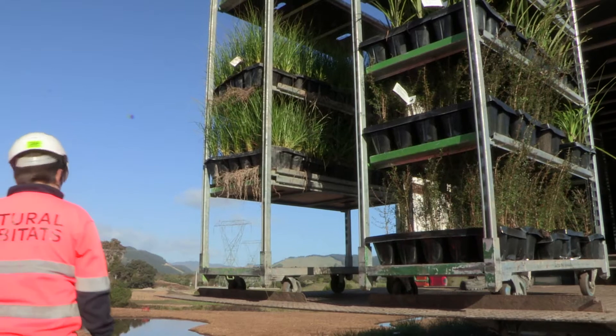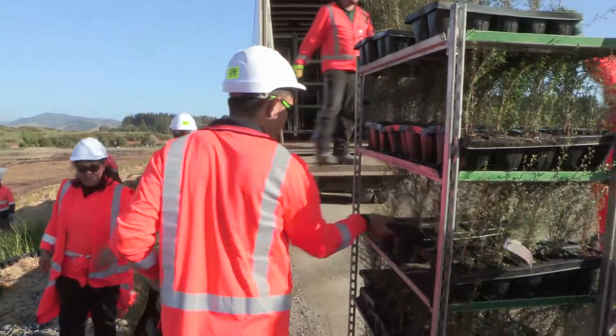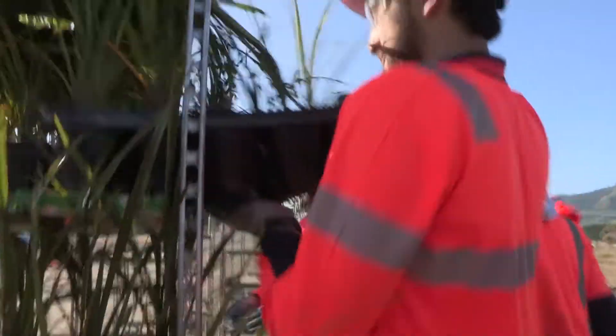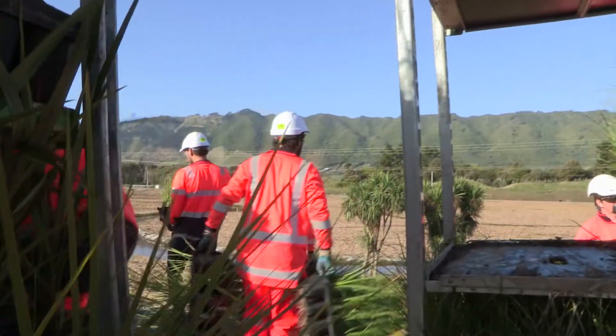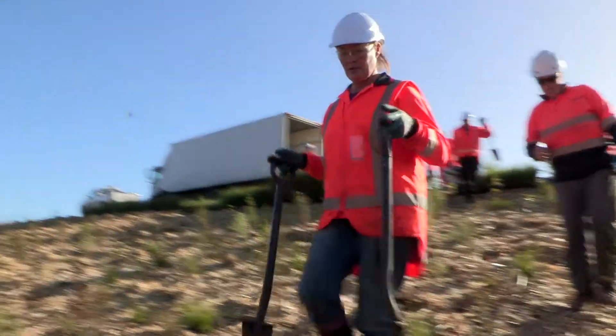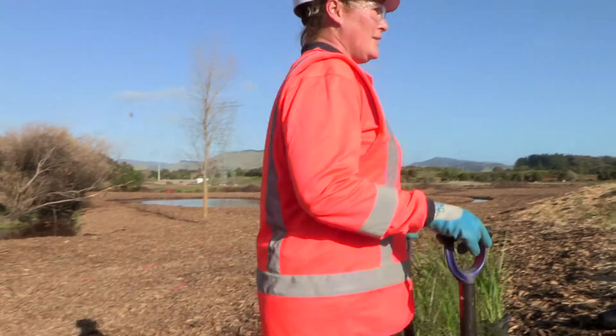Restoring the native flora is a big part of this project, and a massive push over winter has seen thousands planted out. Cary Park have been delivering probably 10,000 plants a day. Most of this plant stock has come from seed which was locally collected, so we've actually kept the genetic material that's local to the area. In a few years the land here will be dense with native flora and alive with native fauna.